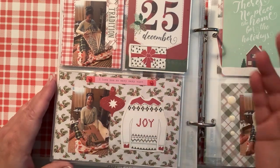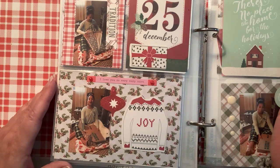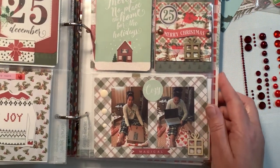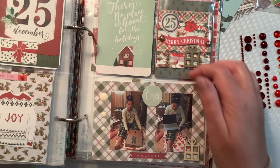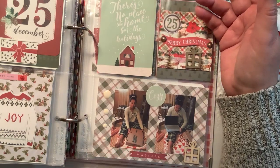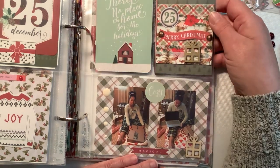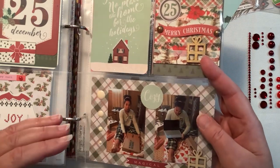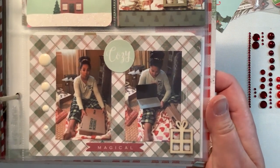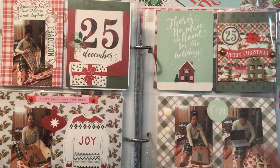You'll notice that throughout my pages I have multiple collections together. It's a mishmash, but I love it. I'm probably using five or six different collections. They're all basically red and green, and I am using the Country Christmas collection from Simple Stories, but I added other things to it. This is the look on her face when she realized that she got a Chromebook, and then that's her showing her Chromebook. She's super excited - she uses that for school.